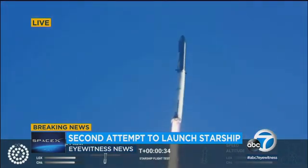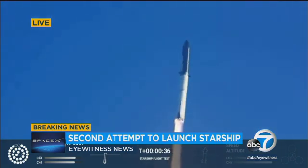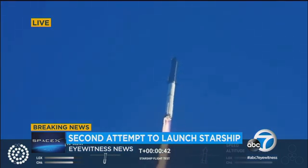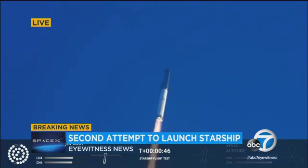Two minutes, 43 seconds into the test flight of the inaugural Starship vehicle. Tower clear — we're into max-Q over. The comms report first stage engines nominal. What a sight from the ground cameras at Starbase. We're flying at twice the thrust of the Saturn V, heading to space.